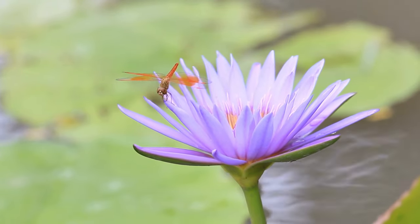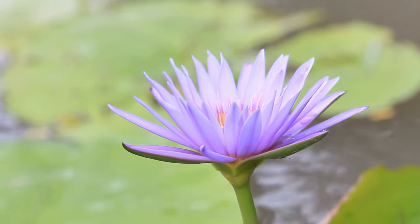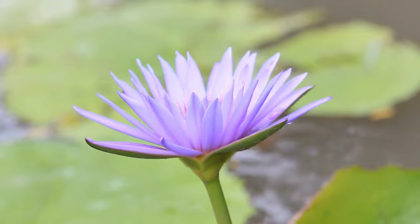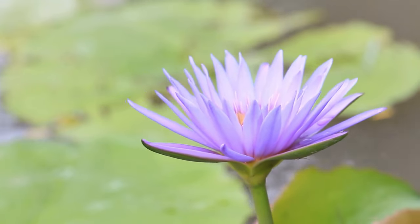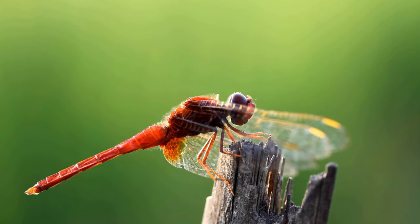Male dragonflies are often territorial and defend their chosen territory against other males. They may engage in aerial battles to establish dominance and secure mating sites. Dragonflies have large compound eyes that provide them with excellent vision, allowing them to detect movement and locate prey with precision.